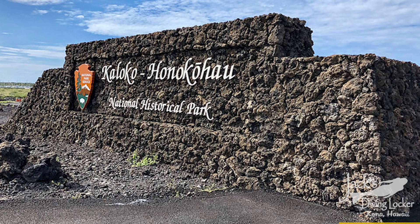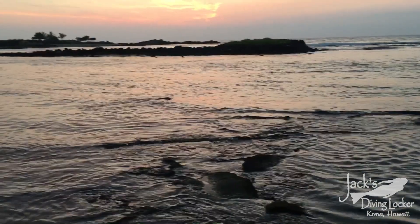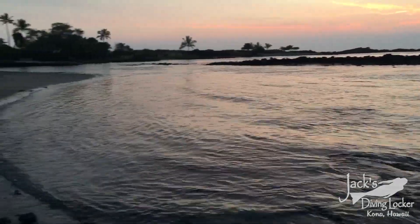Here in Kona, we're lucky enough to have the Kaloko-Honokōhau National Historical Park, which is a protected beach for turtle basking, resting, and nesting.